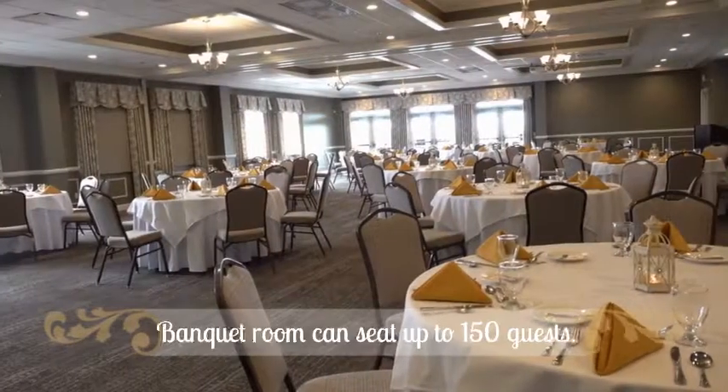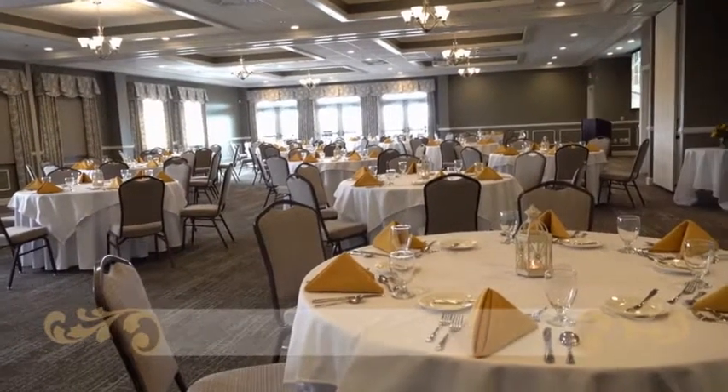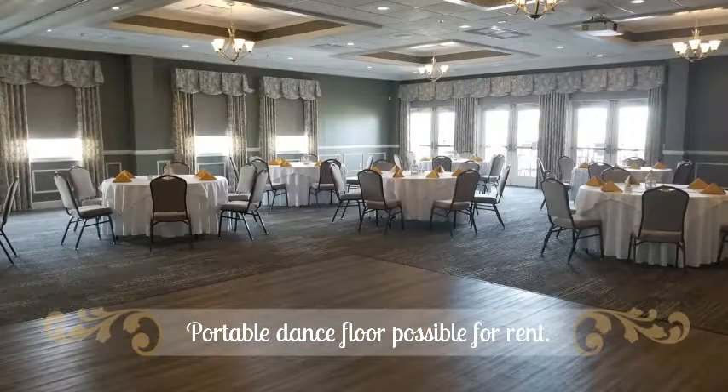Now moving on to our beautifully designed banquet room. This room can seat up to 150 guests comfortably. We offer a portable dance floor that can be rented for your event, still allowing for seating up to 140 guests.